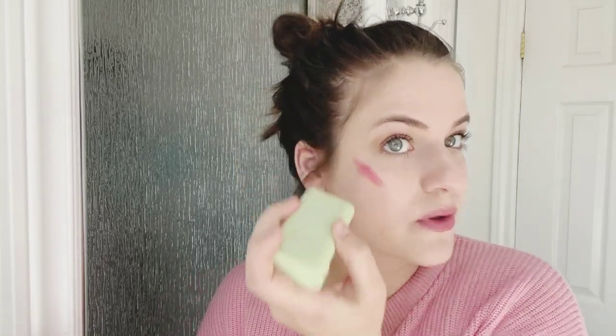This is the Pixi On the Glow Blush in the color Ruby. It's technically a tinted moisture stick, so you don't have to just use it as blush — I use it as a lip color or as blush. This one is quite pigmented; I'm just trying to show what the most pigmented color they offer looks like on my skin tone. I can definitely go in with less than that. The reason this is so good for when you're on the go is because of how ridiculously blendable it is — you can blend it real quick with your fingers.